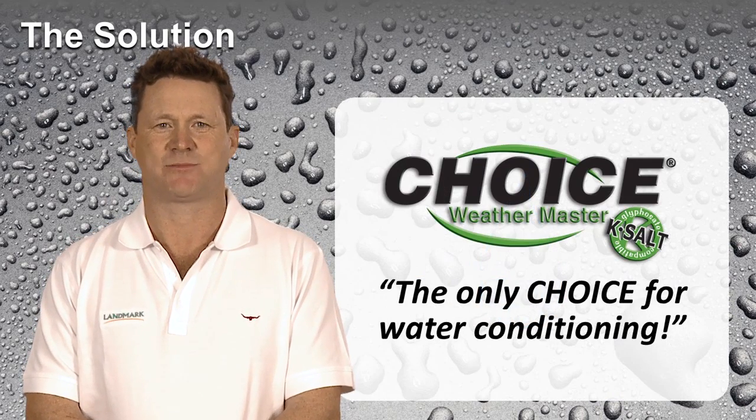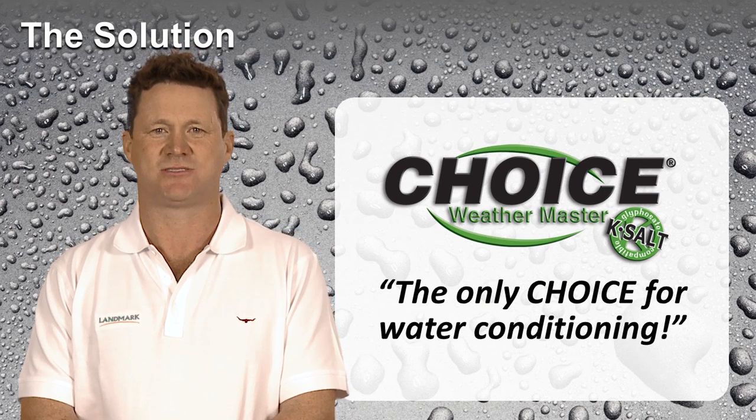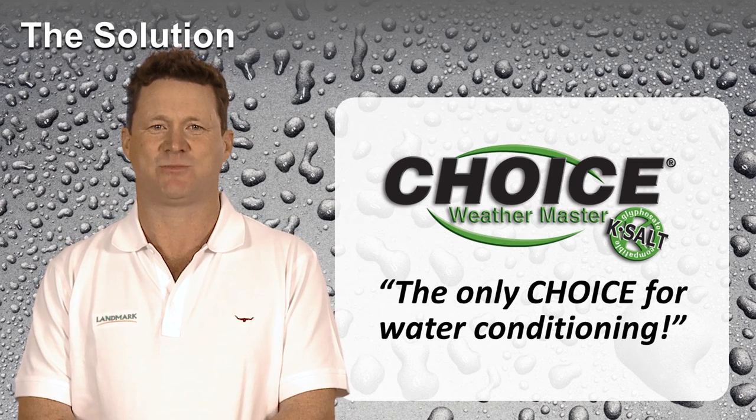Choice Weather Master is a proprietary liquid formulation water conditioning agent designed for hard water conditions. When used at recommended label rates, this product locks up all hard water cations, allowing maximum pesticide performance.